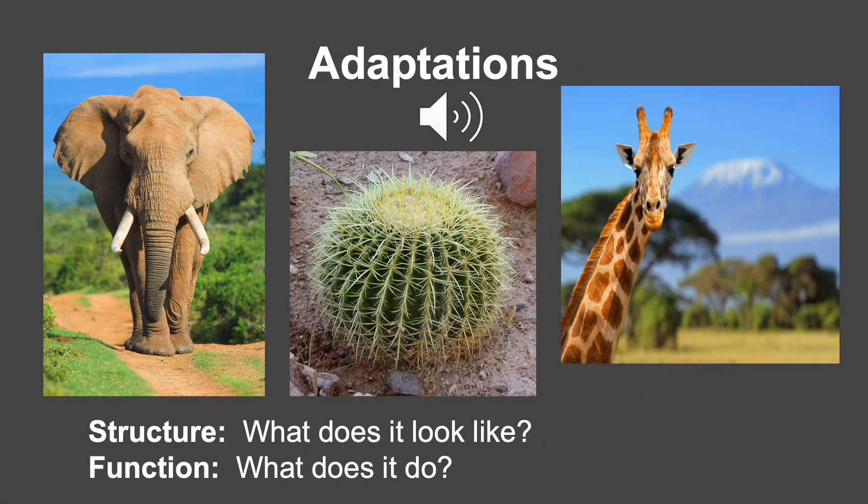Hi stallions, it's Miss Slater. Let's talk about adaptations of plants and animals. An adaptation is a structure or behavior that helps an organism survive in its environment. It can be a body part or behavior that helps a plant or animal stay alive. We call this body part a structure and what it does to help the organism the function.